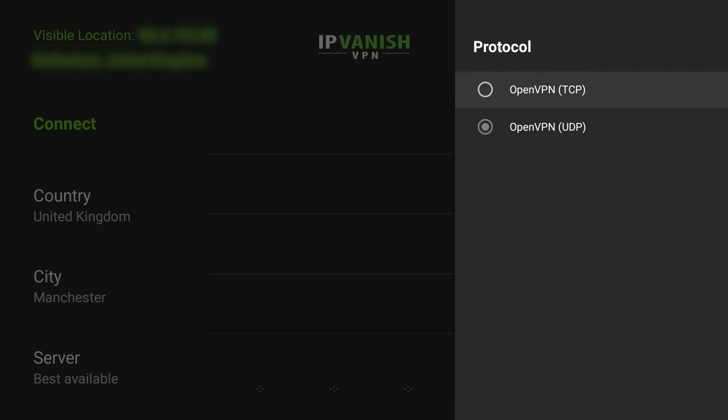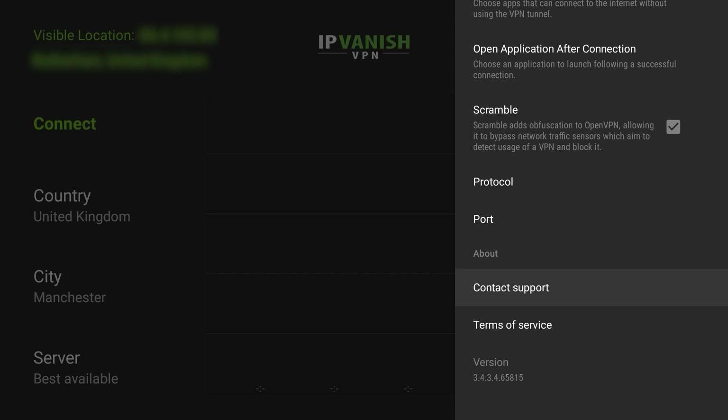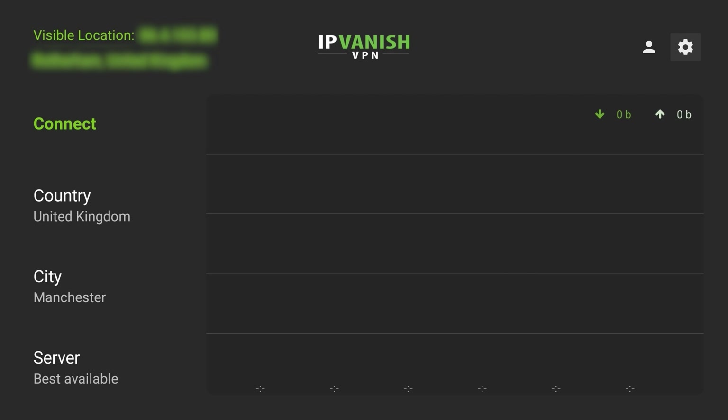In the protocol section we only get two options, which are both for OpenVPN. It would be nice to see the IKEv2 option, but we don't, and it doesn't have WireGuard. OpenVPN has always worked really well for me personally, but on the PC you will get much more than on the Android app, including a lot more protocols. There's also a port option. And you get contact support and terms of service.